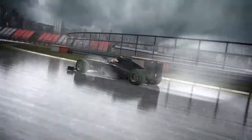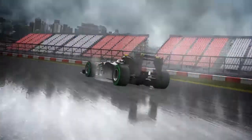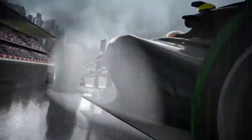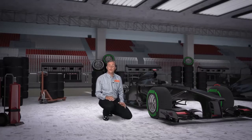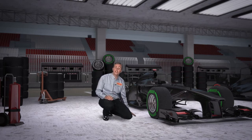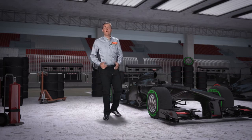The intermediate tires are designed for a damp or slightly wet track, representing the perfect compromise between a full wet tire and a slick. This tire is very durable and can still provide good performance on a drying track without rapid degradation.